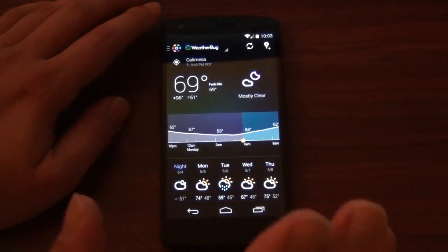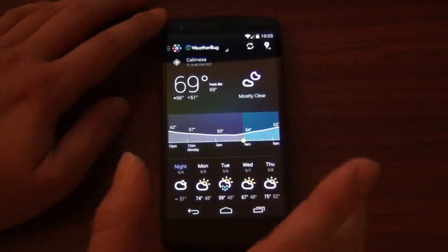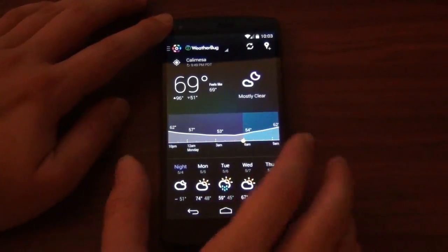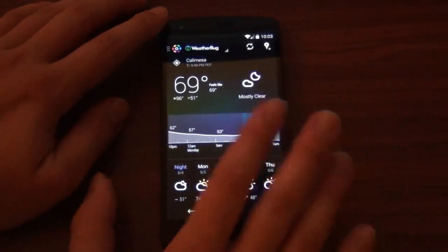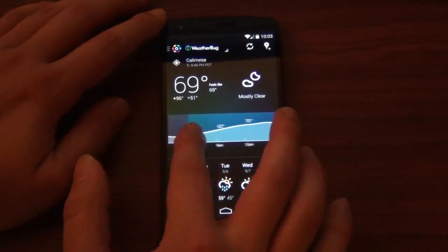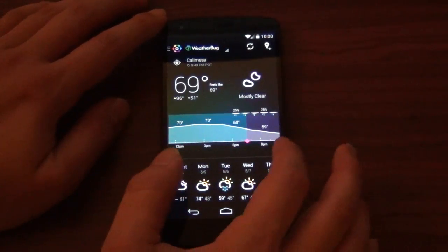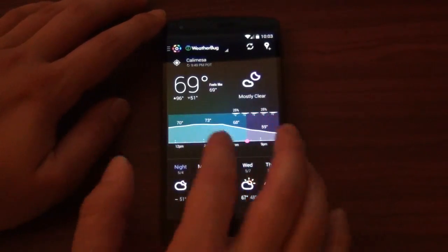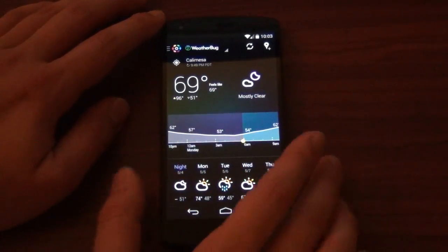They added color to those icons, which I just absolutely love. Those little subtle things are just so great. And they also added the day — before they didn't have this. You just had your forecast and that was pretty much it. Now you got your temperatures throughout the day, and you can just kind of scroll through like that. So freaking good. Just absolutely love that.